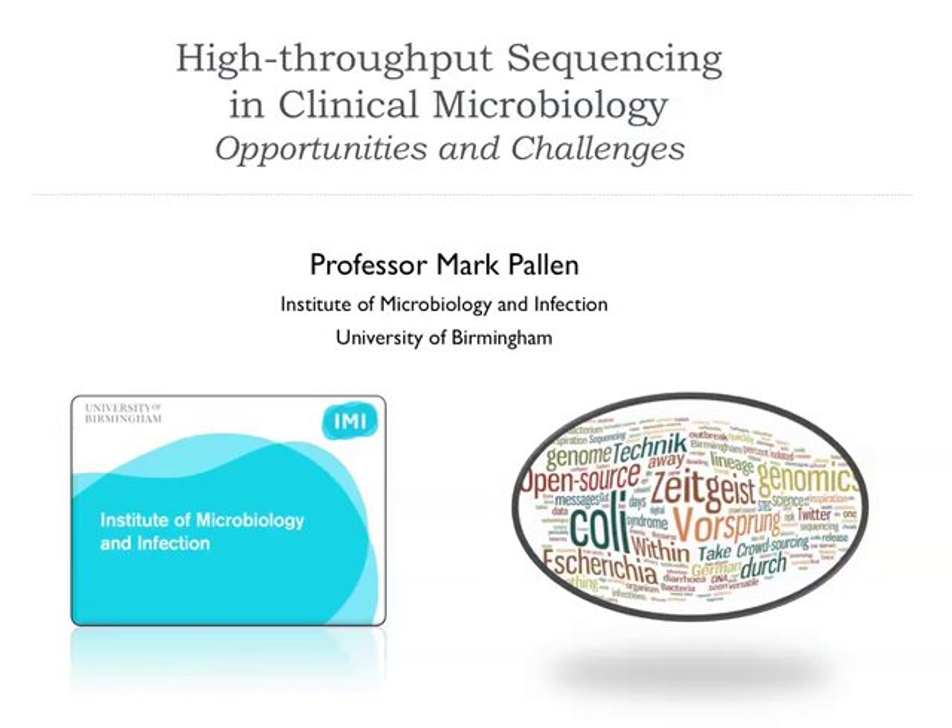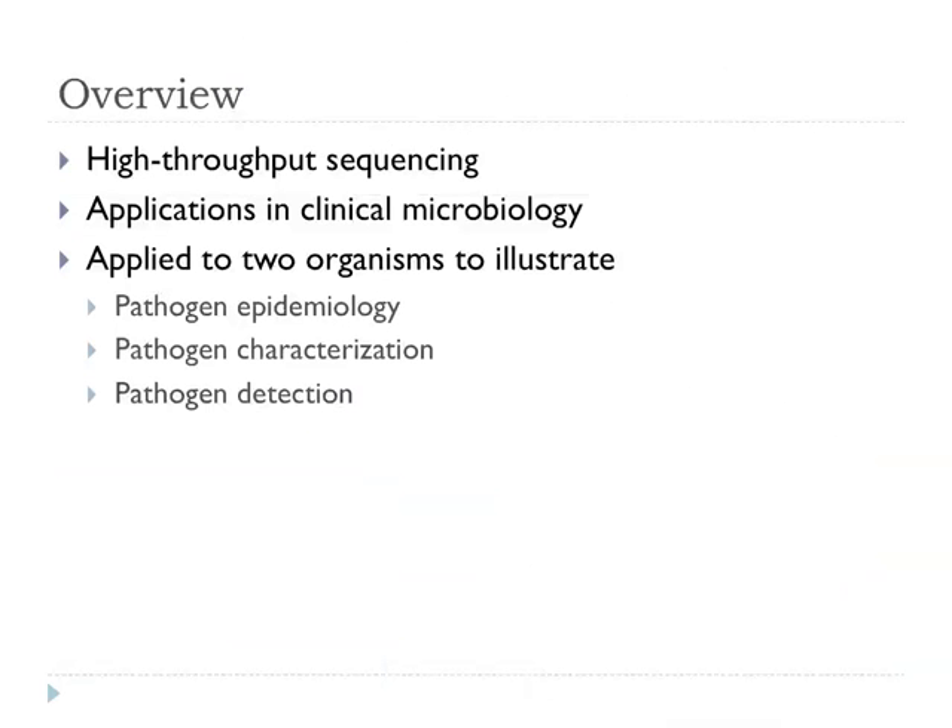Good morning. I'd like to thank the organisers for inviting me to speak. I'm going to talk about high-throughput sequencing in clinical microbiology — opportunities and challenges. I'm actually recording this so you can watch it on YouTube this evening. I put all my talks at conferences onto YouTube. I'll briefly cover what high-throughput sequencing is, then applications in clinical microbiology, looking at two organisms and three potential applications: pathogen epidemiology, pathogen characterisation, and pathogen detection.